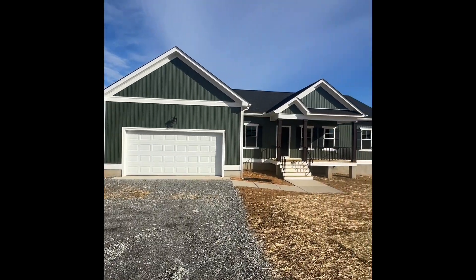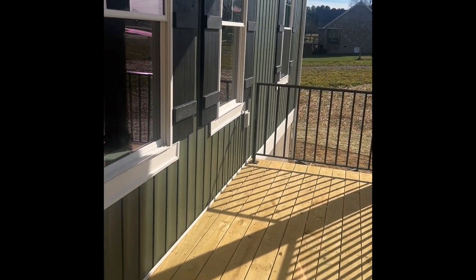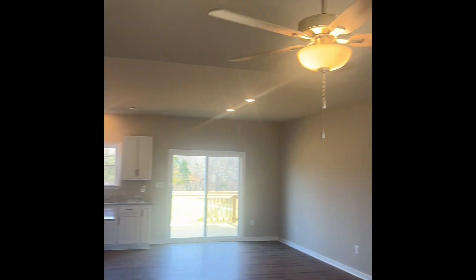Welcome to 2640 Owens Creek Road, a charming move-in-ready home nestled just five minutes from I-64 off of the Gum Spring exit in Mineral, Virginia. Conveniently located, this 1836 square foot rancher sits on 1.71 acres, offering the perfect blend of space and tranquility.